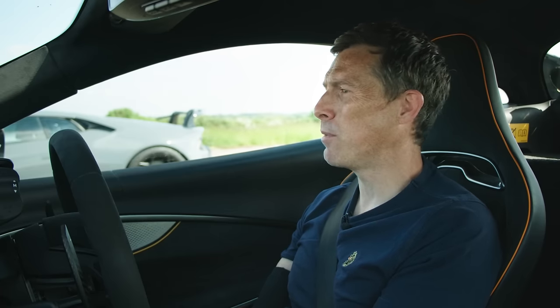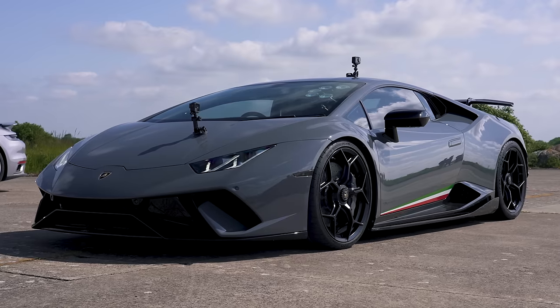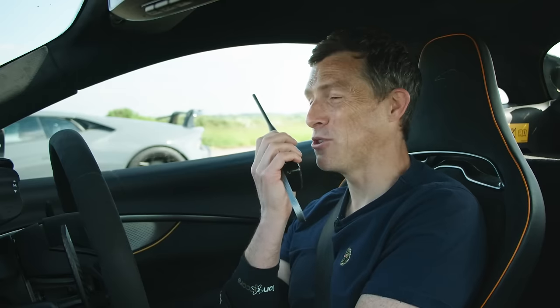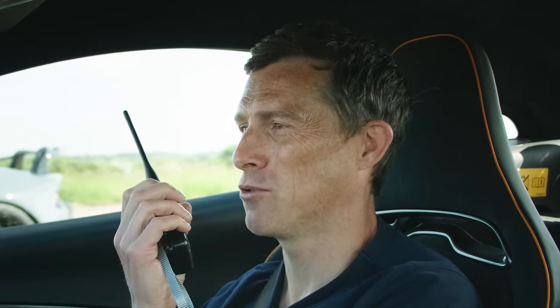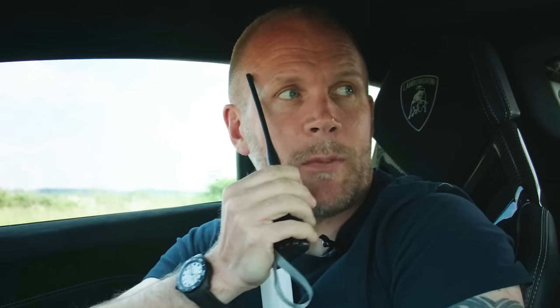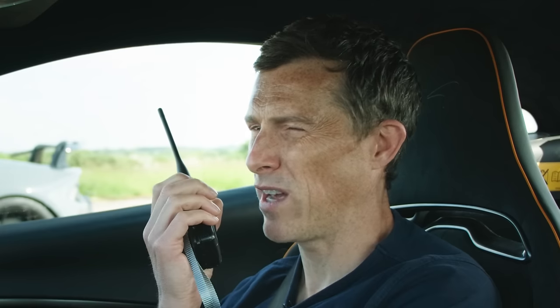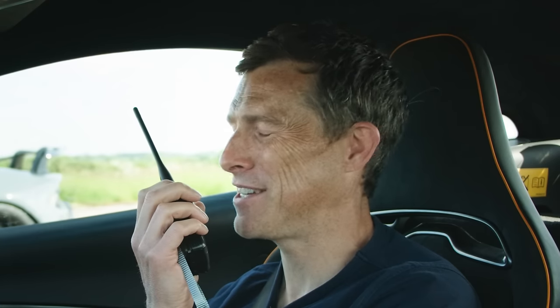Let's get on with the racing, but first it's time to speak to the drivers. First up, the driver in the Lamborghini — it is Sam, racing driver Sam to be precise. Sam confirms his name has now been officially changed to that. He thinks the McLaren will be quick but the race will be close, unsure how good the launch is in the McLaren. Matt jokes that Sam's racing driver skills are worth a few tenths of a second.